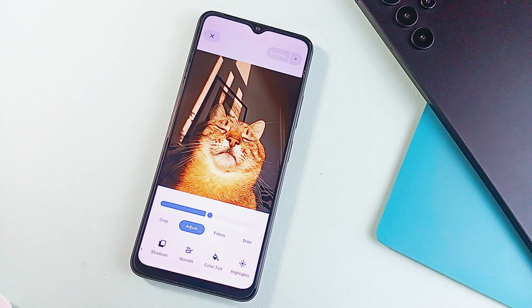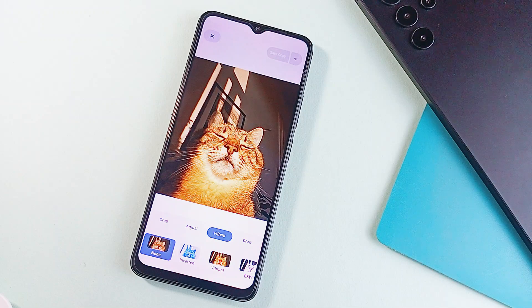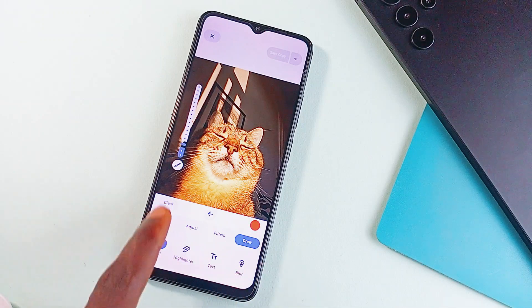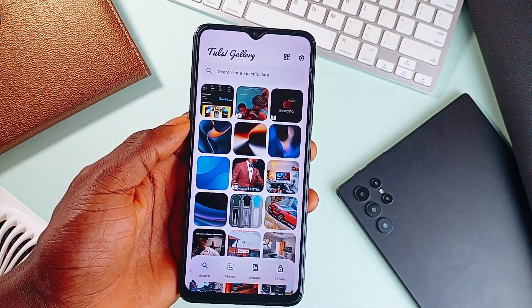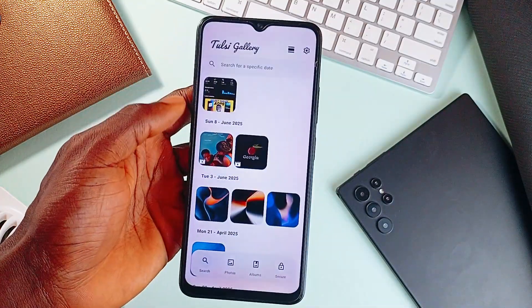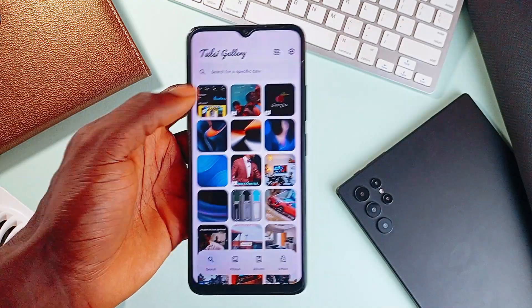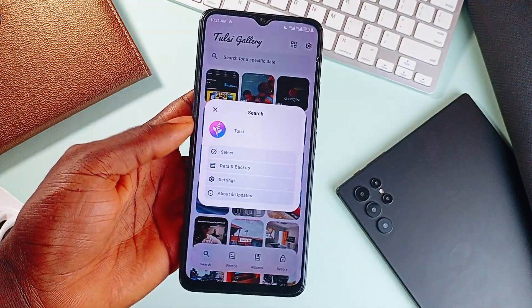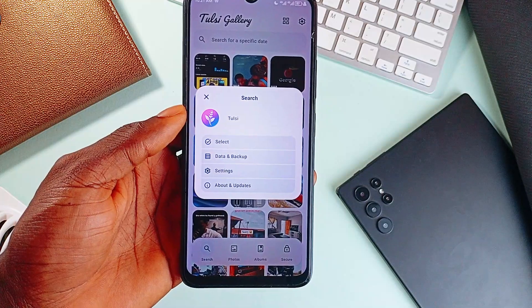The Material You design integration tops it all for me. But what makes this application stand out is how much it respects your privacy — there are no ads, no trackers, no weird data collection happening in the background. And unless you choose to use Google Lens for visual search, this app works entirely offline. There is a trash bin so you can recover accidentally deleted images, and advanced search by name, date, or even content. Just give this application a try — you'll love it.